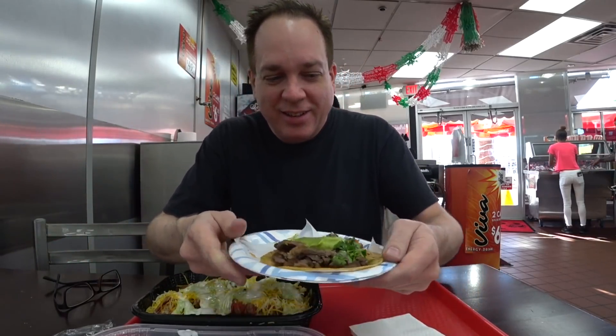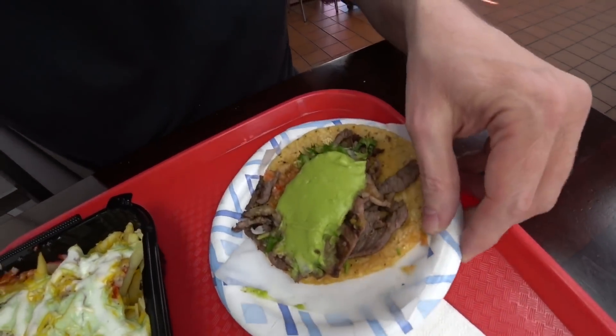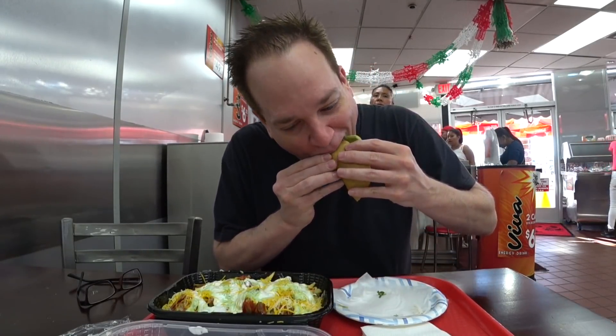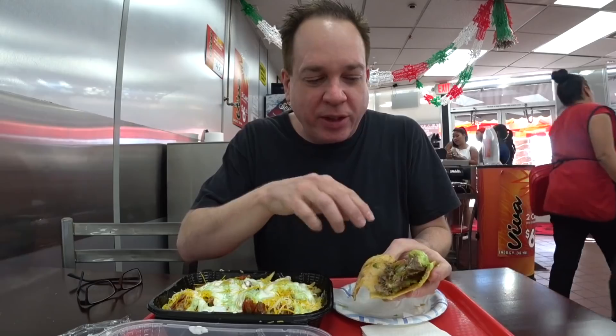Take a look at this taco. That is a fresh handmade taco right off the grill, right off the chopping block. Let's see how it tastes. It has grilled meat, guacamole, cilantro, and pico de gallo — which I guess is what you get when you say you want everything on it.